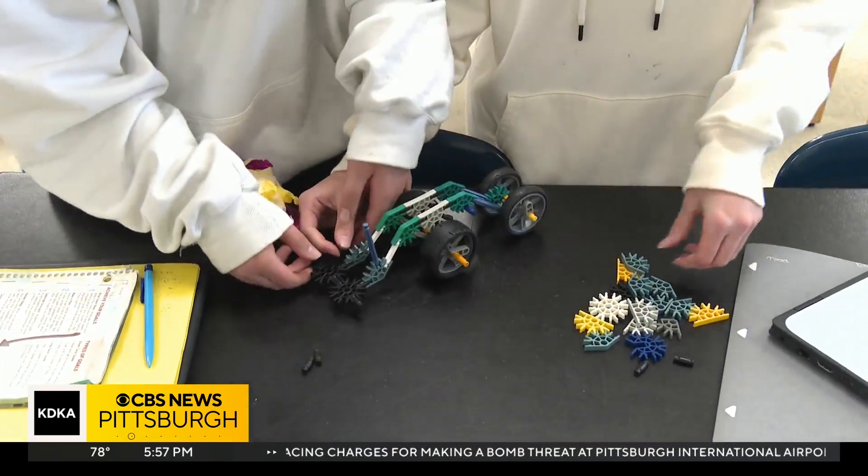A lot of kids come to school with a natural curiosity, and then that kind of wanes over time. We're hoping that these shifts are going to sustain that engagement and interest in science, technology, engineering, and environmental literacy as we move forward.